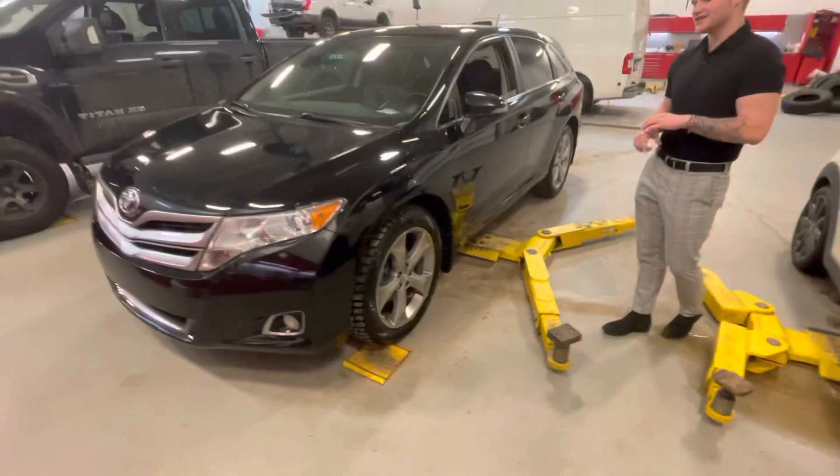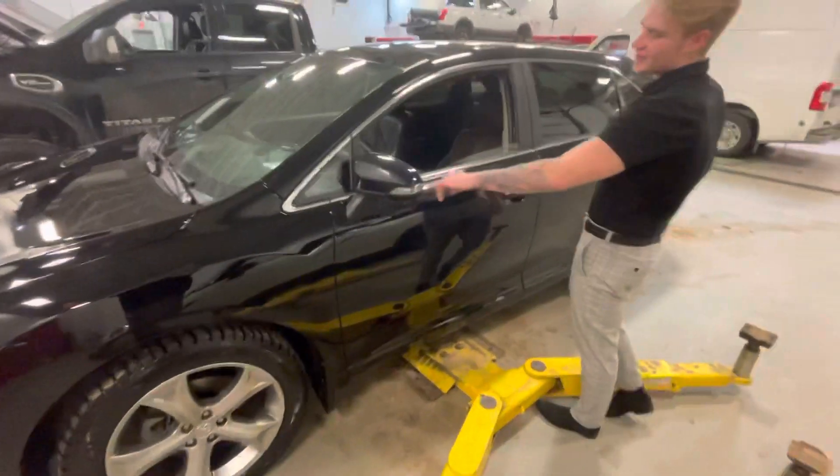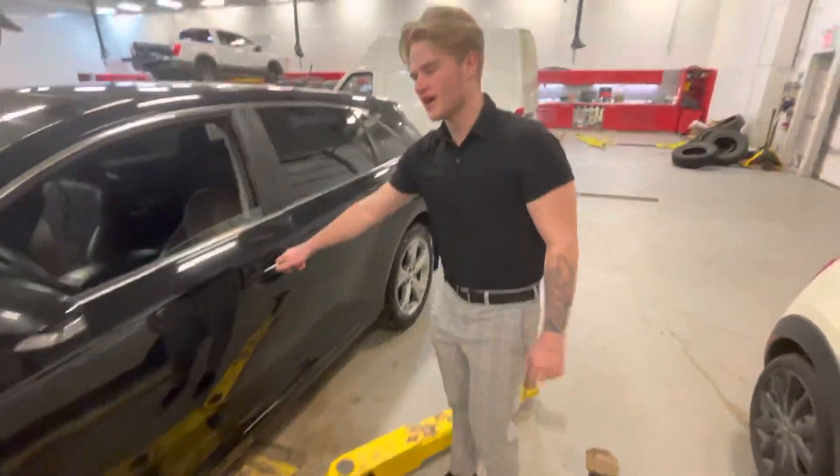You get these nice huge 19-inch aluminum alloy wheels on the side with your brand new winter tires. You also get nice LED light indicators on the side for turn signals.